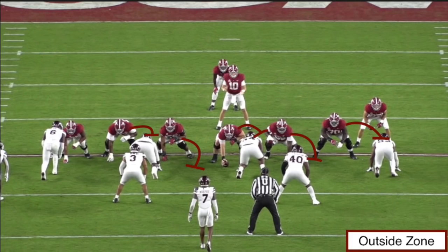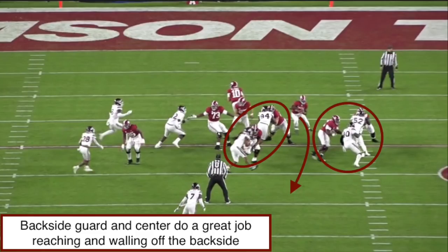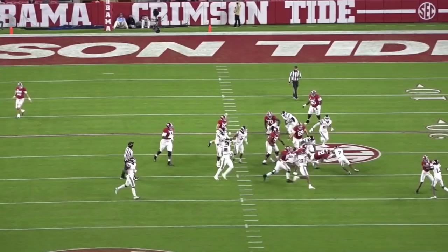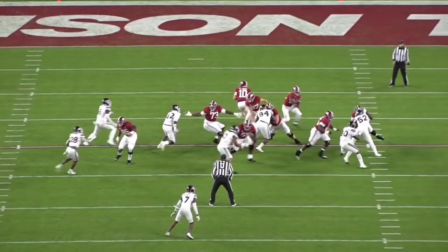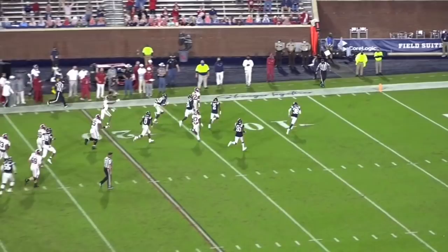Pre-snap, we've got an outside zone look by the Bama offense. At the snap of the ball, I really want to highlight the job the offensive line does here. On the front side, the left tackle and left guard, circled in red, are getting really good movement widening that defensive end out. The guard is climbing really well to seal off the frontside backer. On the backside, also circled in red, the center Landon Dickerson does a great job reaching the nose tackle, and the backside guard comes up walling off the backside backer. Najee sees the crease, puts his foot in the ground, and gets vertical. He's not overthinking it, not bouncing around and risking losing yards — he's taking what the offensive line gives him. This is really nice vision from Najee, just recognizing the crease and putting his foot in the ground to get vertical.